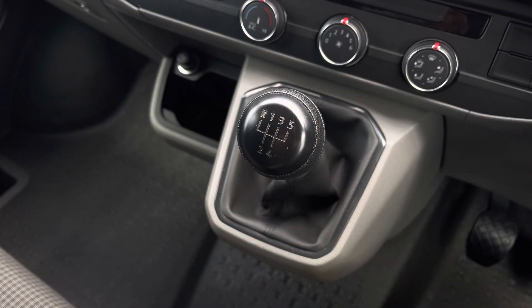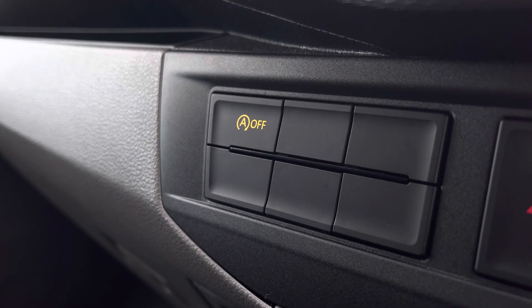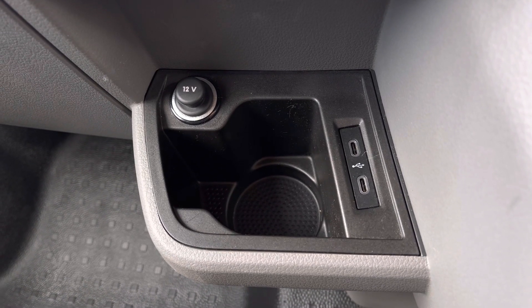In front of there you have your 5-speed leather-wrapped gear stick. This button here will control your start-stop technology, and below there you have a 12-volt power outlet, a cup holder and two USB-C ports.